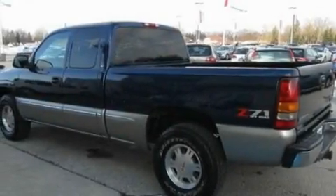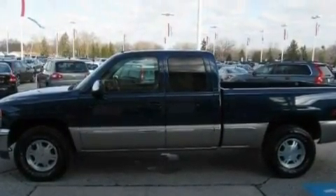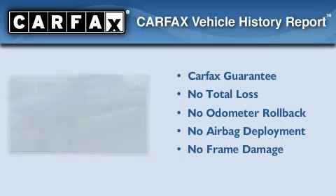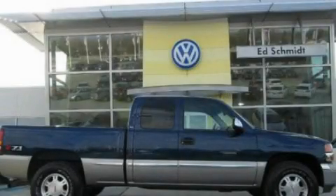Its top features include heater vents for rear-seated passengers, a full-size spare tire, an anti-lock braking system, a passenger side airbag, and an anti-theft protection system. Not to mention that this GMC qualifies for the Carfax buy-back guarantee. Contact us today to schedule your opportunity to see this automobile in person.